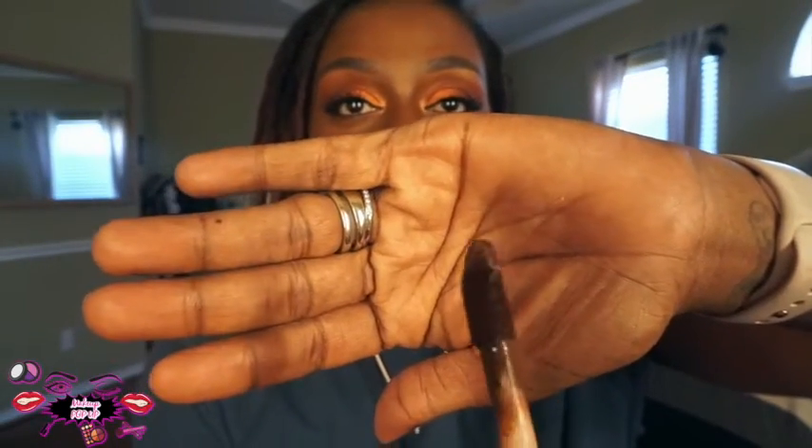Let's move on to what else I have to share with you today: my Tarte Shape Tape in Espresso. You're probably wondering what I use this for. If you're into contouring and you're dark like me — or not dark, because they have them for all shades — Espresso works really well for me. I've been using it for about a week since I got it, and look at my cheekbones. Absolutely amazing. It works wonders. It's not inexpensive — it's $26 or $27 — but it's worth it because a little goes a long way.